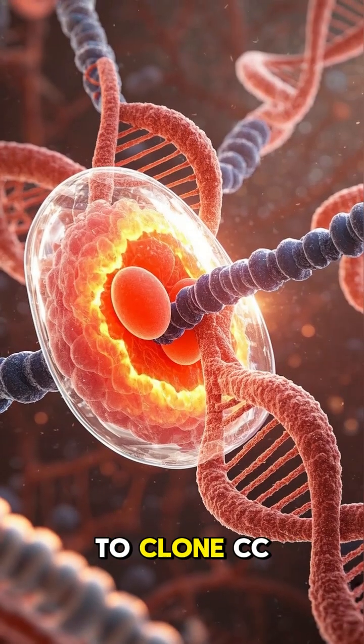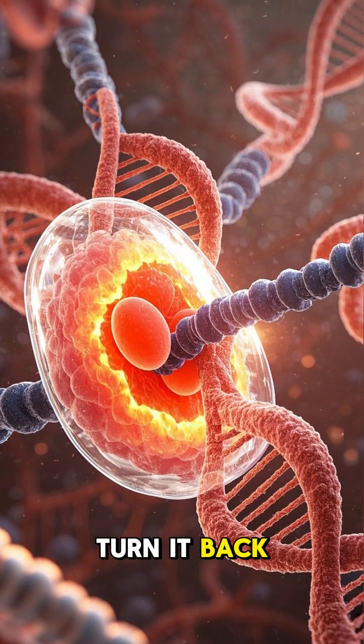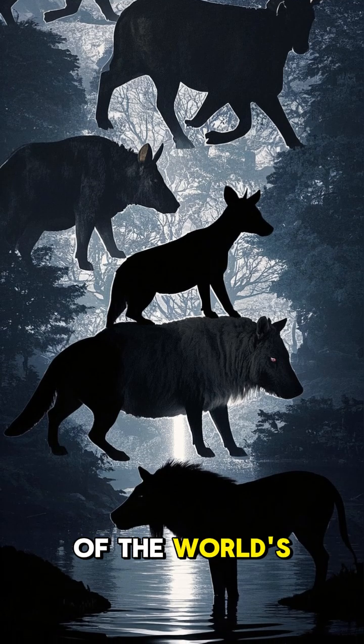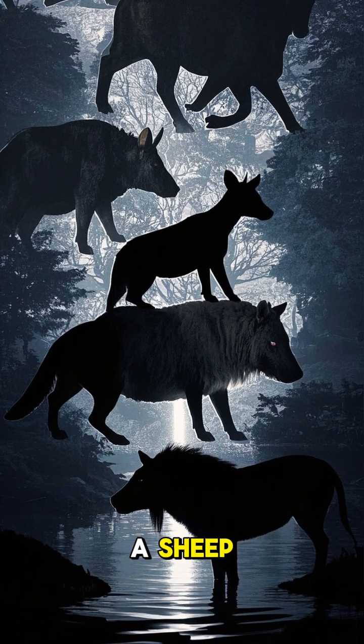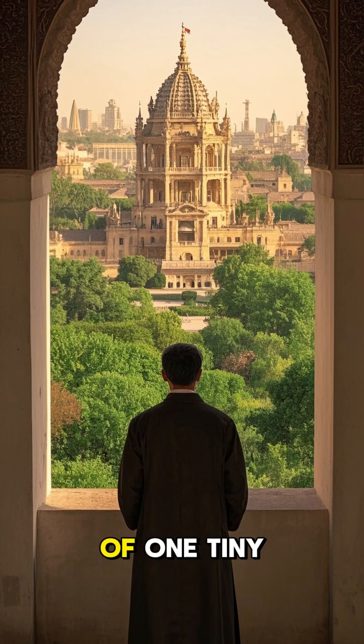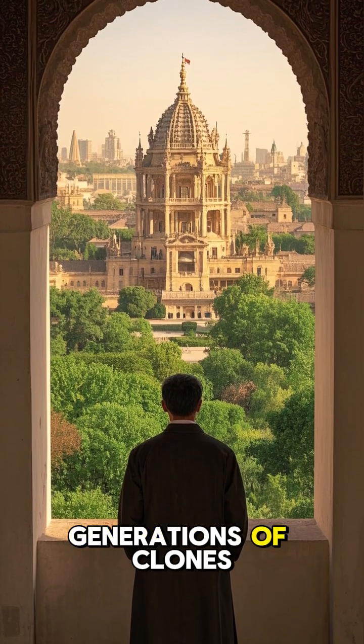Scientists were able to clone Cece because they learned how to reprogram the DNA in a somatic cell to turn it back into an embryonic stem cell. This breakthrough led to the creation of the world's first cloned dog, a sheep, a cow, and many other animals. All of this was possible because of one tiny kitten who paved the way for future generations of clones.